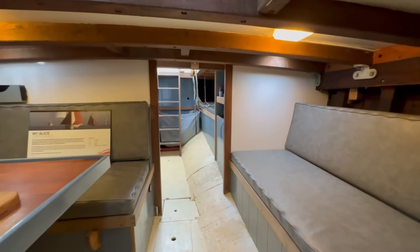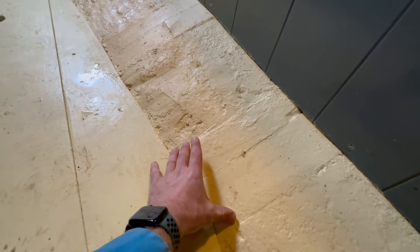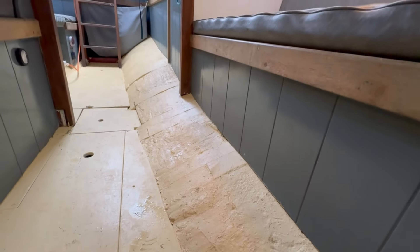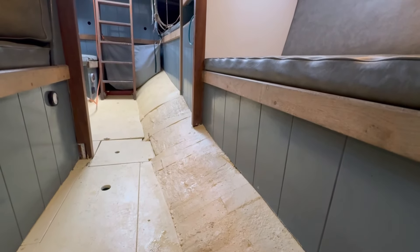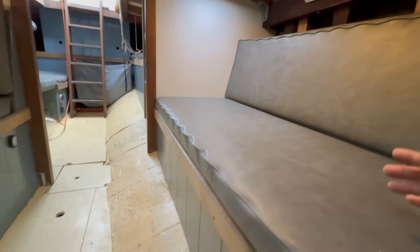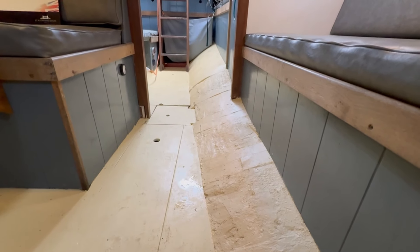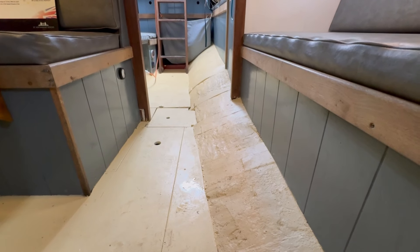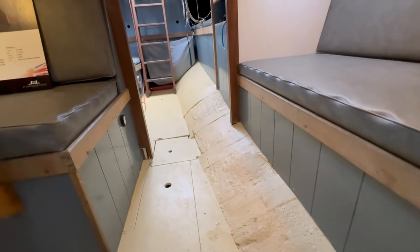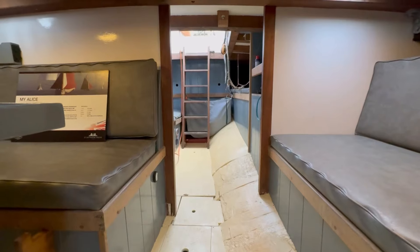Now here you can see, looking down here, the floors - here's a frame, a pair of oak frames, and then in between is cement concrete in the bilges. That's obviously all new after the rebuild and it also gives a lot of stiffness to the hull. Lots of people worry about concrete in the bilges and what's underneath it, but very rarely do you find problems - the chemical makeup of the cement is actually a good preservative for the timber, so never much to worry about that.